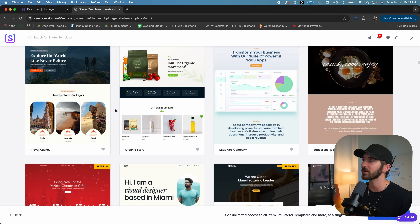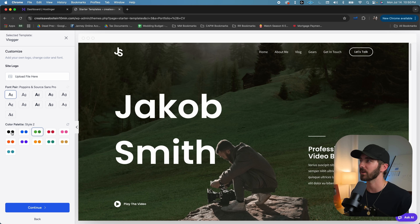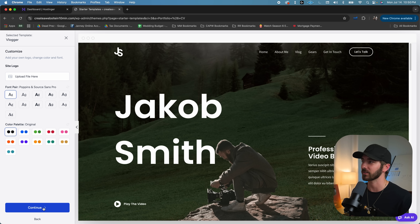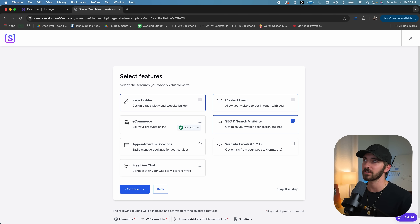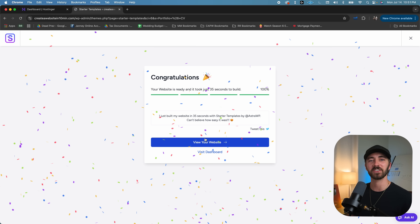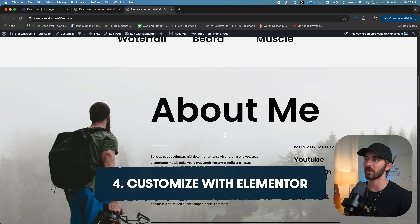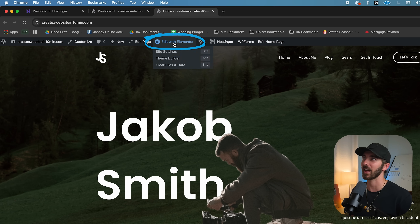Scroll down and find a template that most fits your business — I'm going to go with this one right here. Here you can upload your site logo if you have one. You can also change the font and select a color scheme. I'm going to leave just the standard black — don't worry, we can customize further. Click Continue, then you can select any extra features you want. Fill out some information about yourself and your business, then click Submit and Build My Site. Congratulations, your site is now ready — click View Your Site. Here we can see our entire site, ready to start customizing. Click Edit with Elementor.